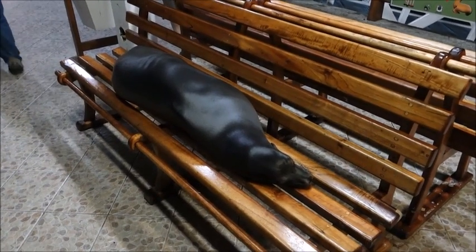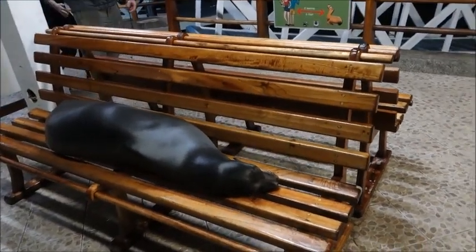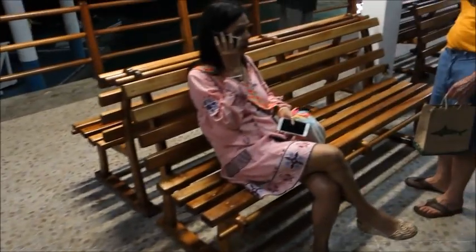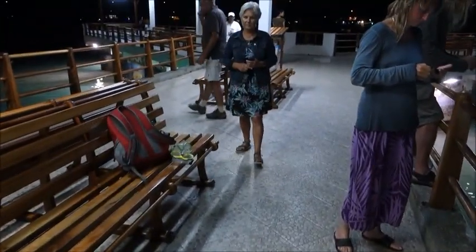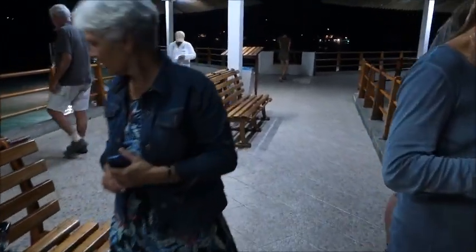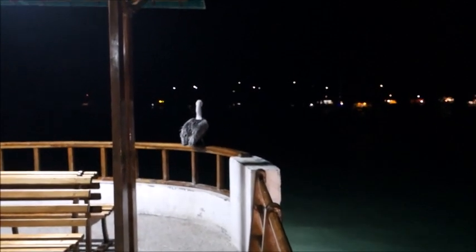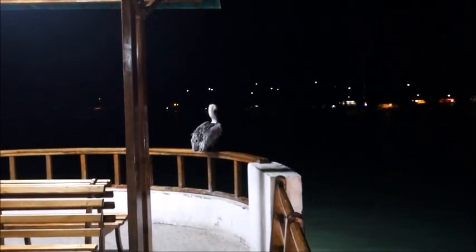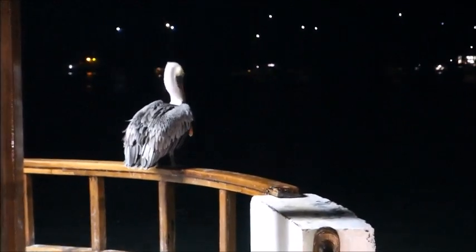And here's the sea lion, as promised — they're here almost every night. And out at the end of the dock is the ever-present pelican standing watch. They just peer down into the water below the dock and look for their preferred meal of the evening, as you can see with the fish swimming around there.